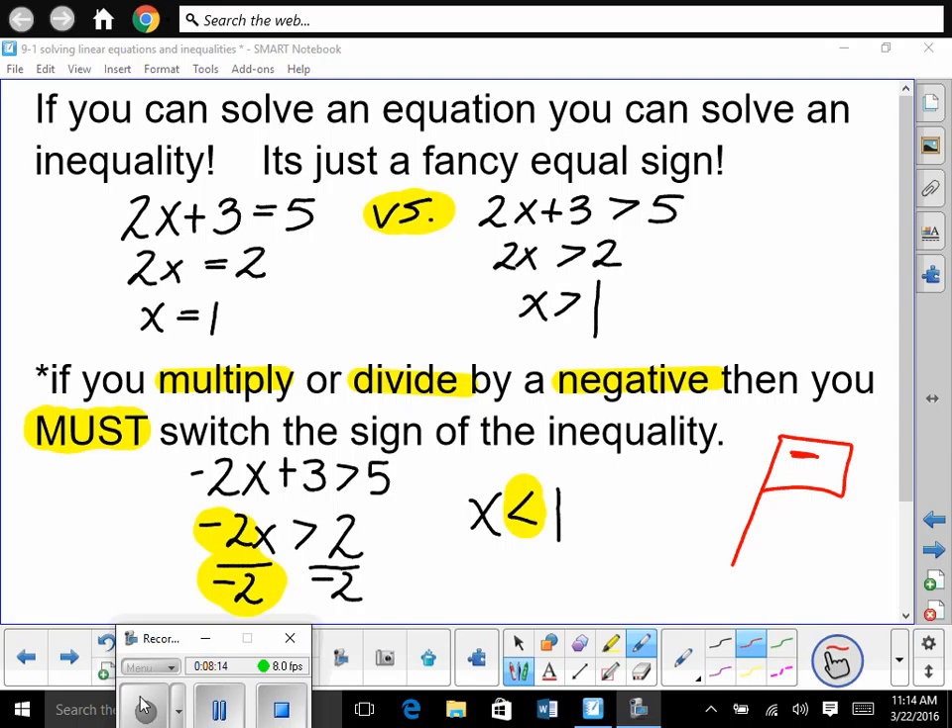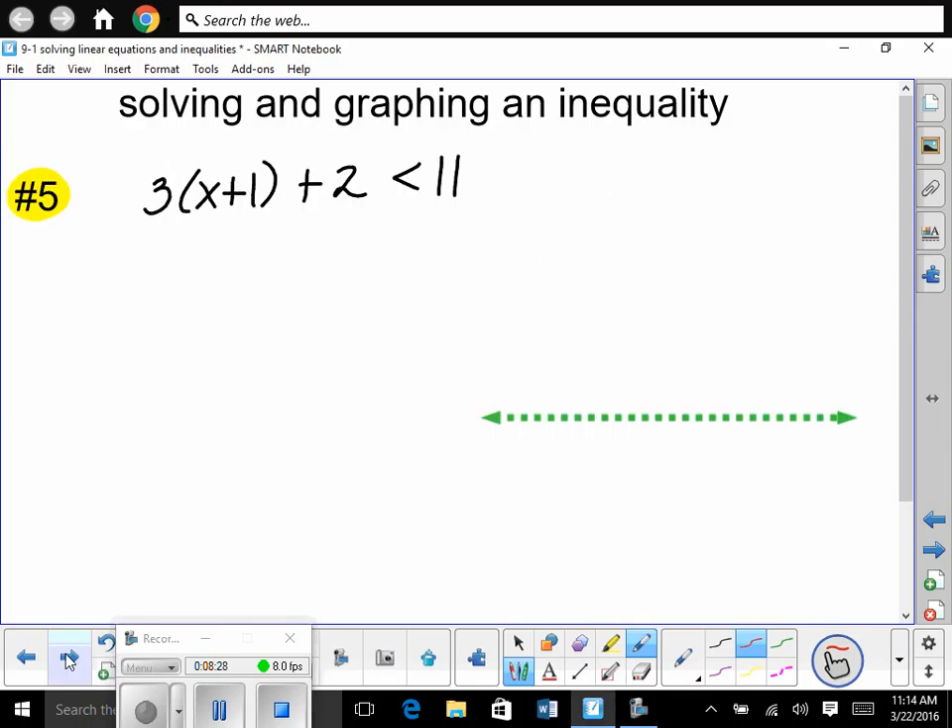For example: negative 2x plus 3 is greater than 5. I subtracted 3, so I have negative 2x is greater than 2. To solve for x, I had to divide both sides by negative 2. I divided by a negative, so I flipped my inequality. So x is less than 1. So for number 5 — solve and graph the inequality. These are linear, so we're solving and graphing a linear inequality.